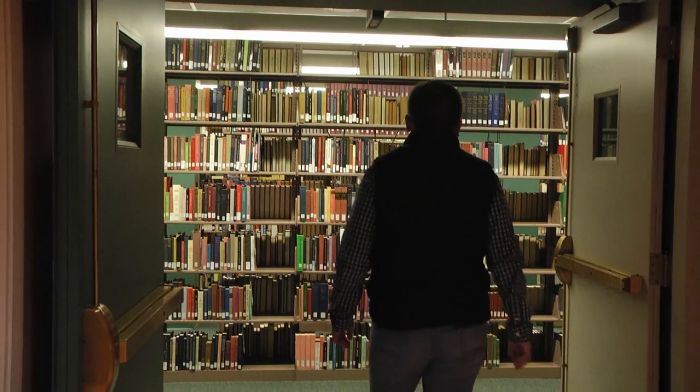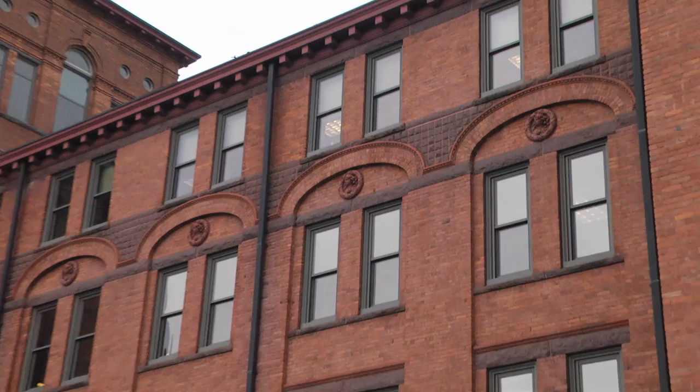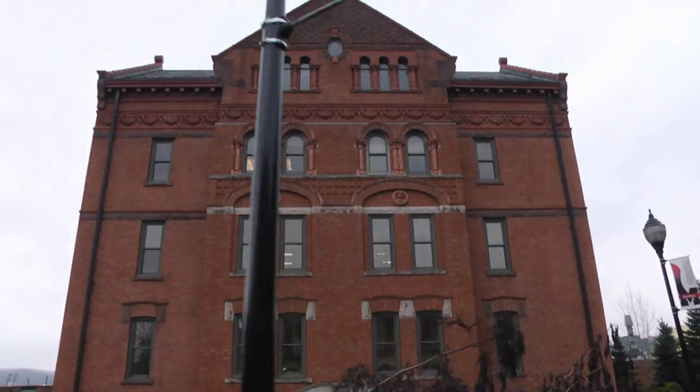My favorite part of North Hall is the Music Library because it's really quiet and it just allows you to focus and get your work done. My favorite part of North Hall is the outside of the library and the architecture — it's absolutely beautiful. I think it looks just like a castle.